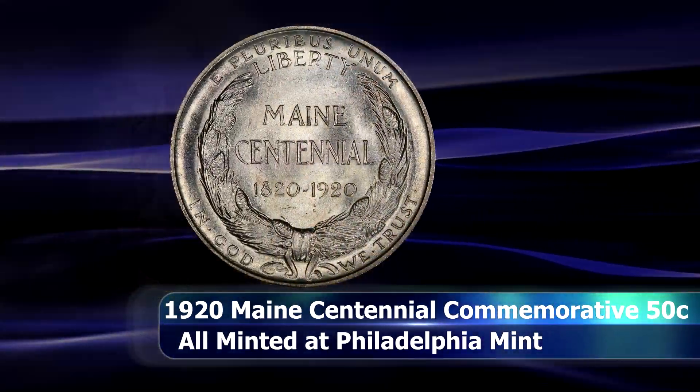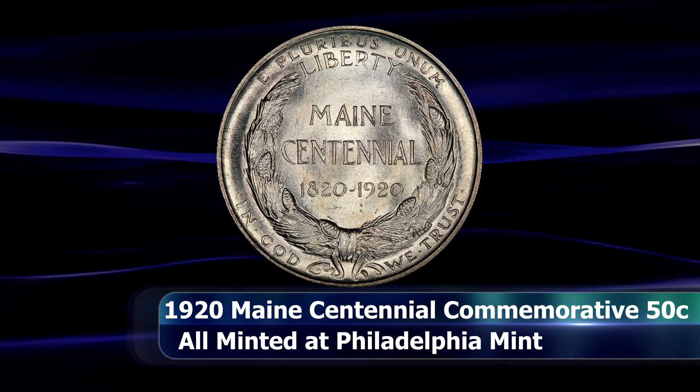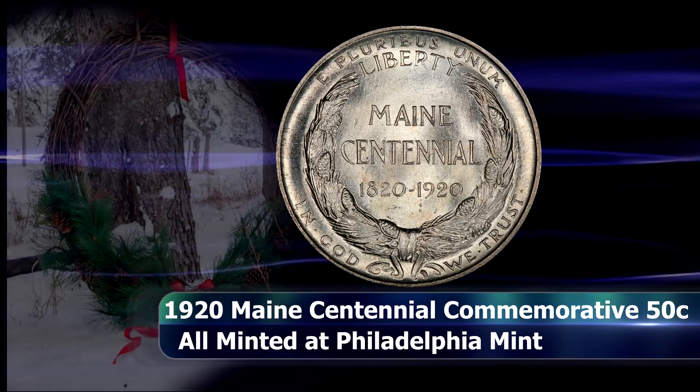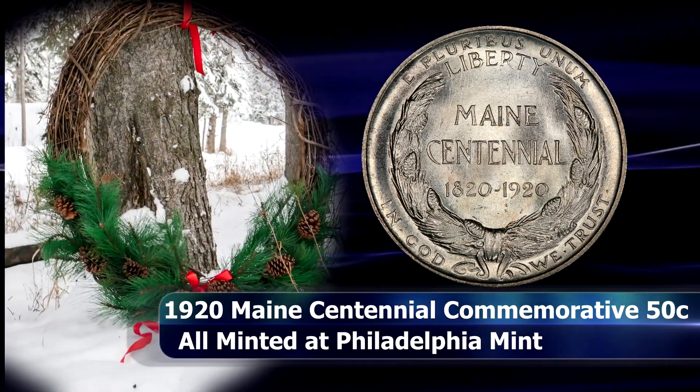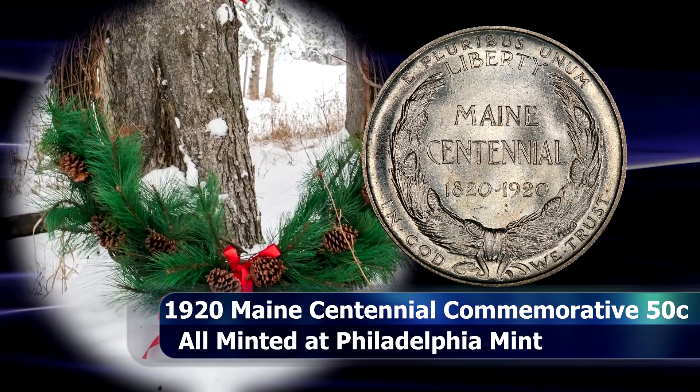The reverse has the inscription 'Maine Centennial' with the dates 1820, when Maine was admitted to the Union, to 1920, inside a heavy pine wreath with pine leaves and pine cones intertwined.